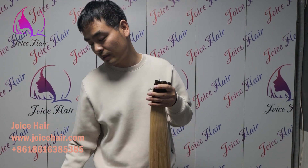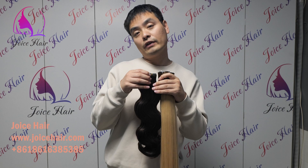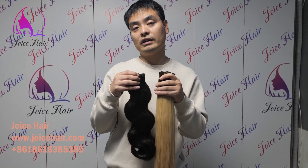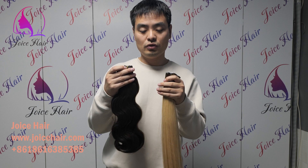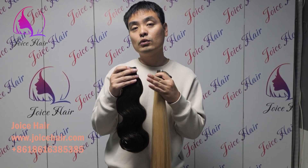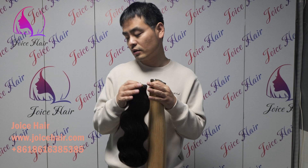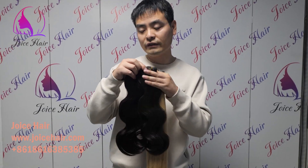Let me show you some wavy hair that we do. Some of our clients have a kind of natural wavy or body wavy hair. As you can see, we can do all types of wavy hair products with all types of colors — this is a body weave or genius weft.